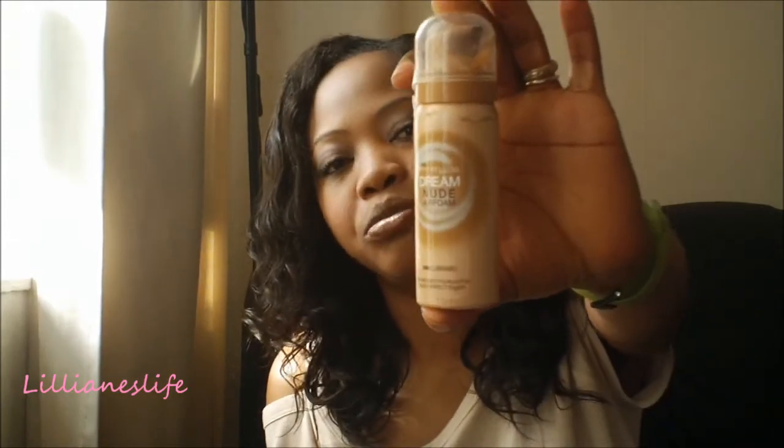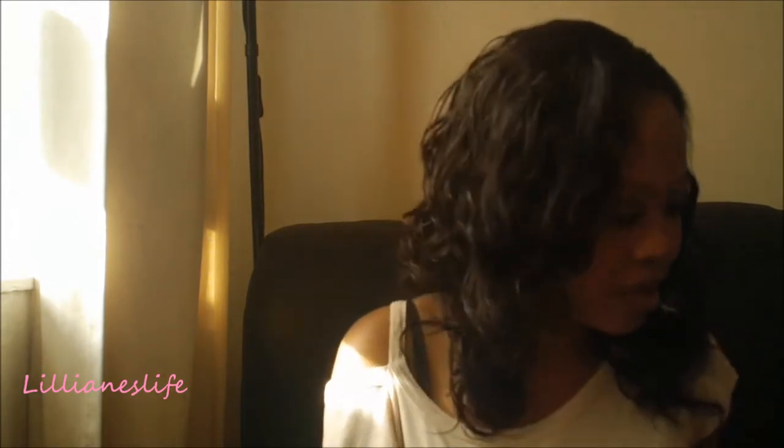My most worn foundation has to be the Maybelline Dream Nude Airfoam. I really fell in love with it because I've always been a MAC person. Since I discovered this, it's what I've been wearing all throughout summer. Thumbs up for Maybelline!